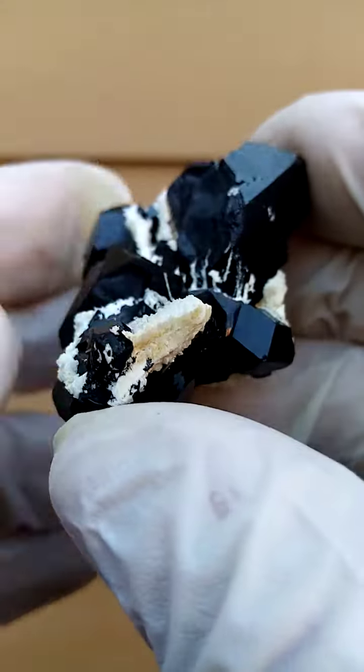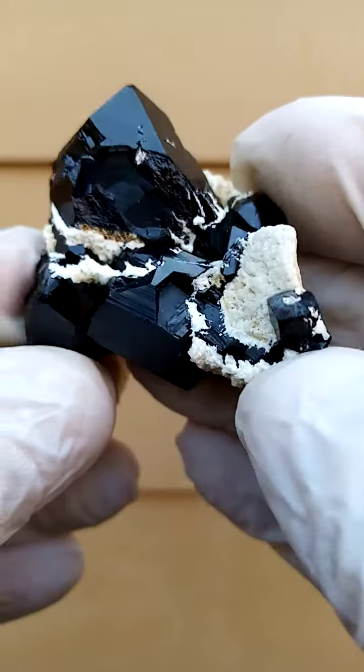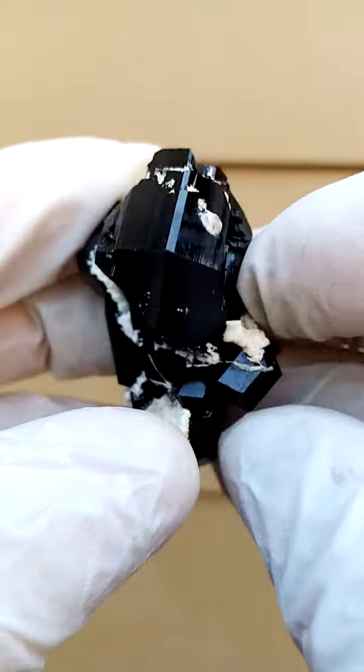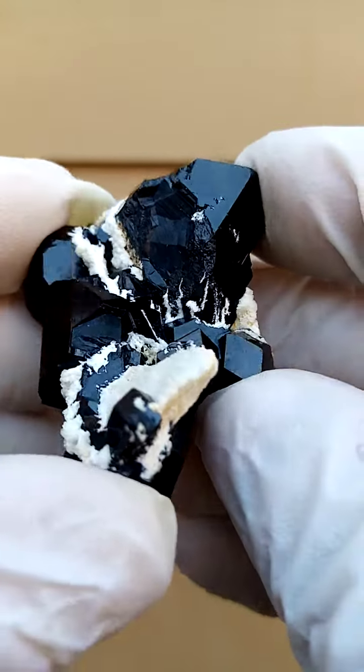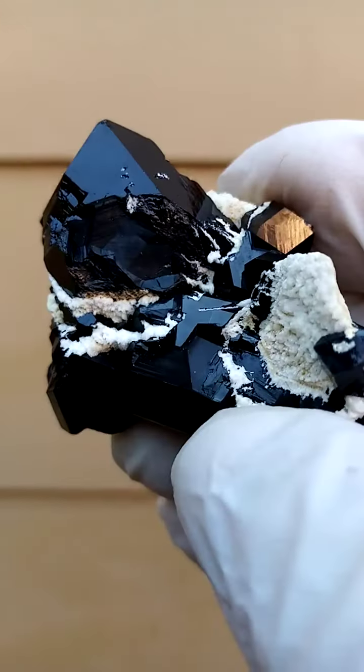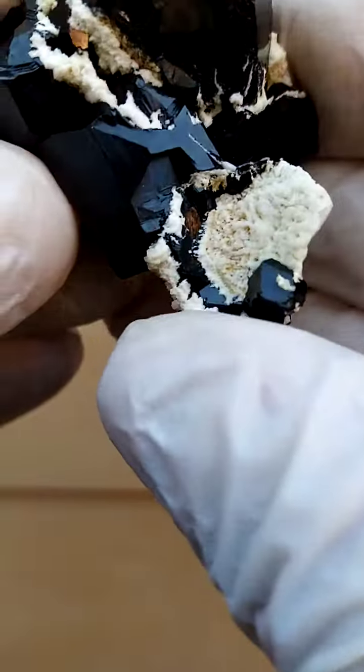What I always look for in the schorl tourmalines — when you get a certain angle on it — you've got the bends star. Let's see if I can find the bends on this one. I think the star would be around about here. Let's see if it's well-defined. Well, it's not all that. The star was actually part of an indentation here with another crystal, but we'll find some bends on that.